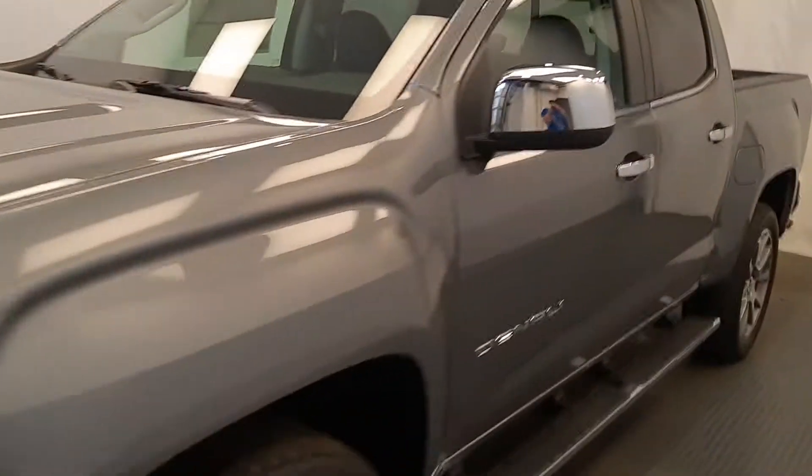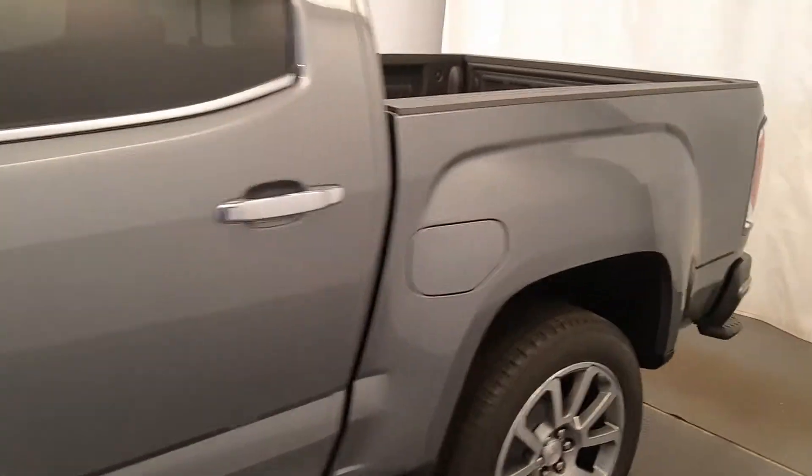Today we're reviewing stock number 219840 on a 2021 GMC Canyon Denali, and our exterior colour is satin steel.